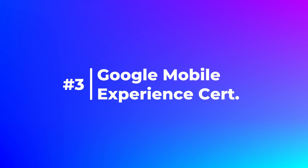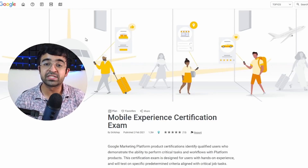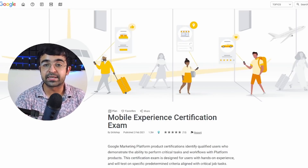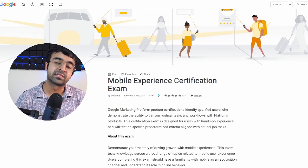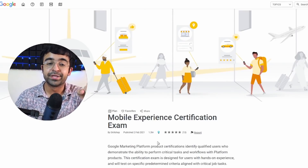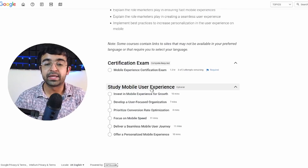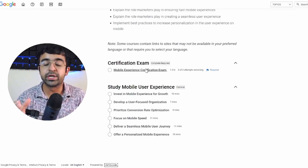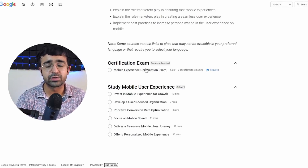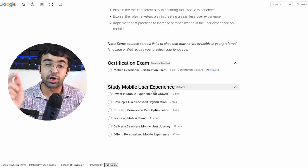Now let's come to the fun part of the video — a UX certificate from Google that mostly Google's employees do. This platform is called Skill Shop and it has a Google portal. Google has hosted its exams and certificates here. It's called the Mobile Experience Certificate Examination. If you've already taken the Google Experience Design Certificate, this is the next thing to do, because they certify your skills based on what you've learned. It's a 1.3-hour total exam, you can do three attempts, and there are optional courses for which you get better credits on the exams.